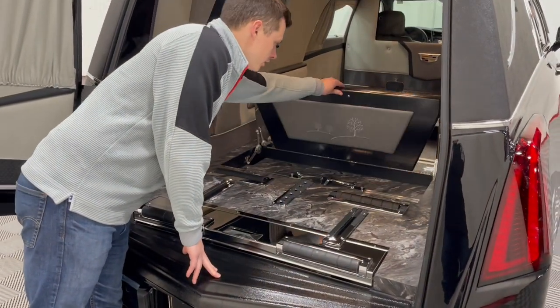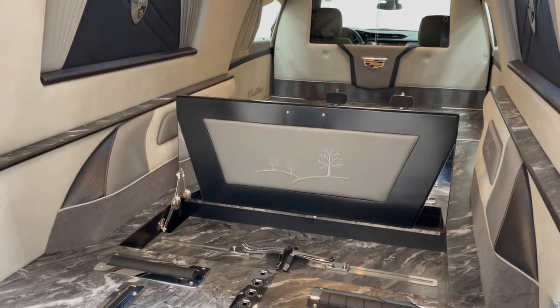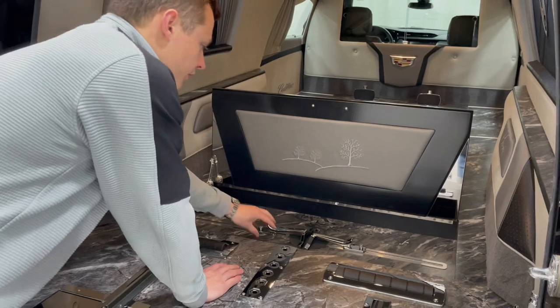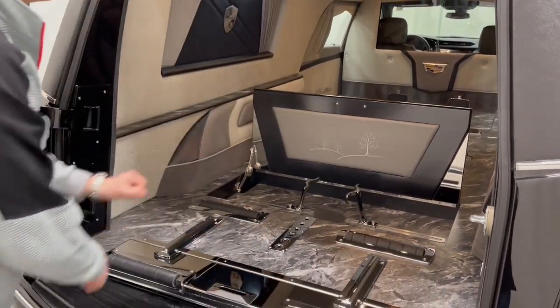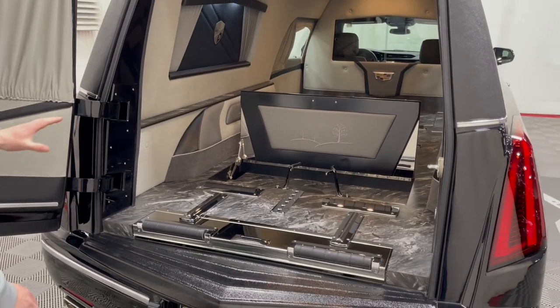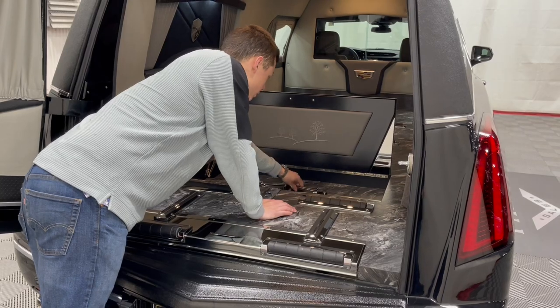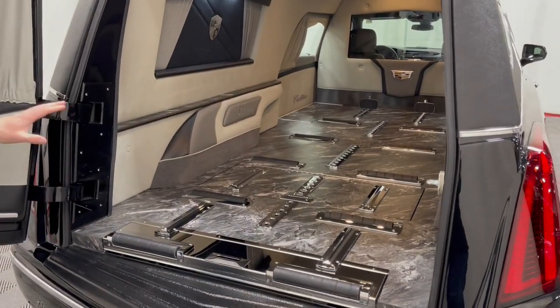There's a built-in urn enclave in here. You have that nice Platinum Coach tree scenery in the background just to add a little extra. It is fitted with the stormy granite floor as well. Pop these up and you can fit any size urn in there. These little thumb screws tighten down against the urn — nice and easy. When you're not using it for urns, you can easily pop this back down and go right back to transferring caskets.